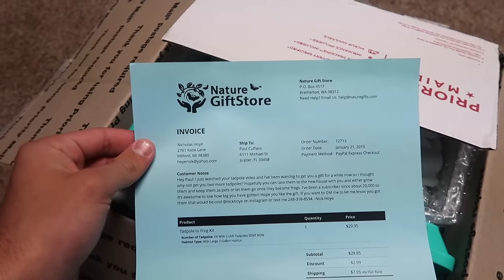We pop it open and inside is this letter right here. Nature Gift Store. Typically I wouldn't end up making a video on something like this, but I thought it was pretty cool once I figured out what was inside. It reads: 'Hi Paul, I just watched your tadpole video and I've been wanting to get you a gift for a while now, so I thought why not get you two more tadpoles?' Once I read this note, I was like, that's why it said open urgently, like right away. 'Hopefully you could take them to the new home with you and grow them, or even keep them as pets and let them go once they become frogs. I've been a subscriber since about 20,000, so it's awesome to see how big you have gotten. Hope you like the gift.' Super, super cool.